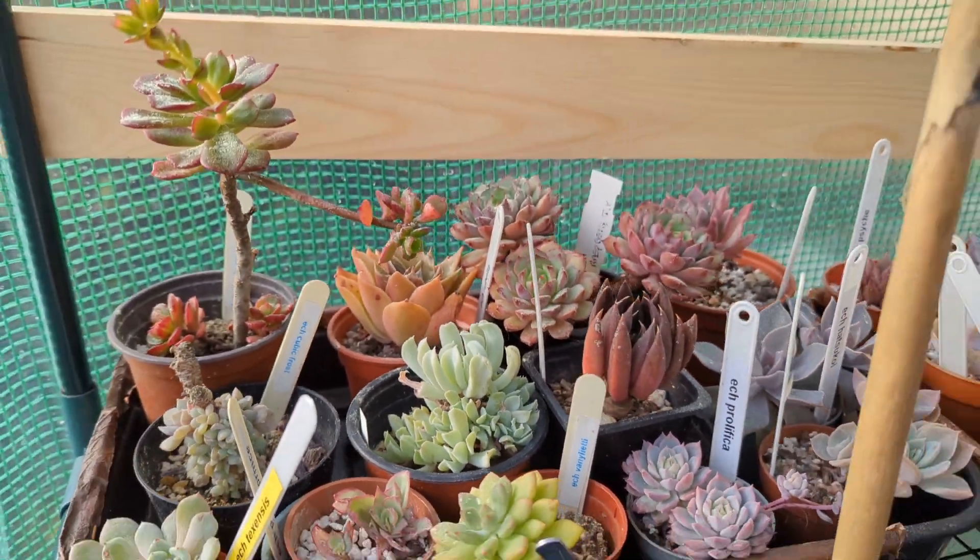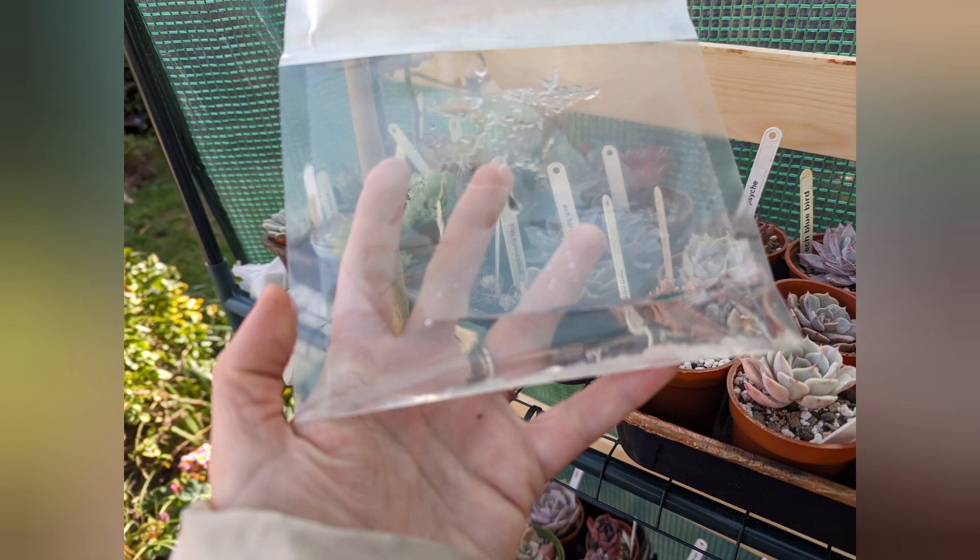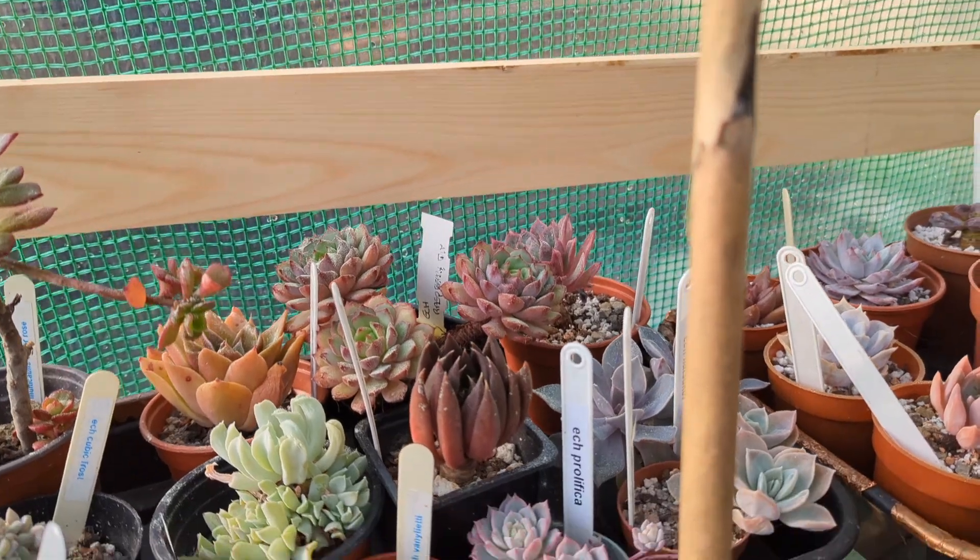I put it in three weeks ago and look how much water is already there. I swapped those two with new bags, and there are more in my greenhouse. Already after a week there is some water here.